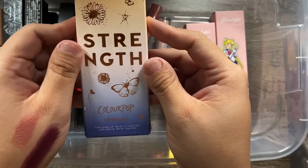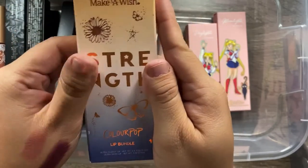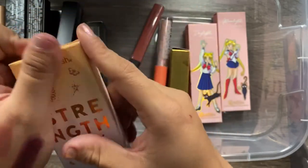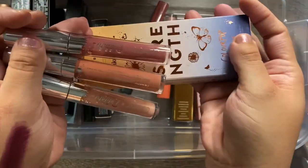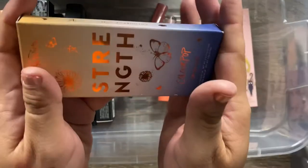I have this collection from ColourPop and the Make-A-Wish Foundation — a little girl named Delilah whose wish was to create her own makeup brand, and ColourPop made her wish come true. The collection is called Strength. She created these nude lip glosses as well as some shock shadows. It's really hard to talk about because it's sad, but she did such a beautiful job. I'm definitely keeping.